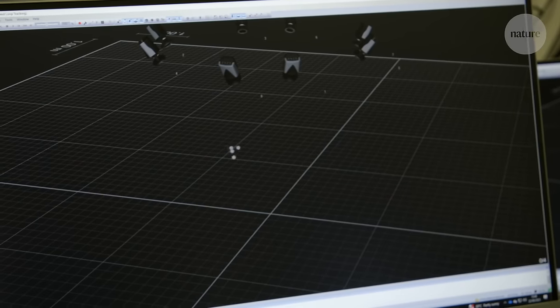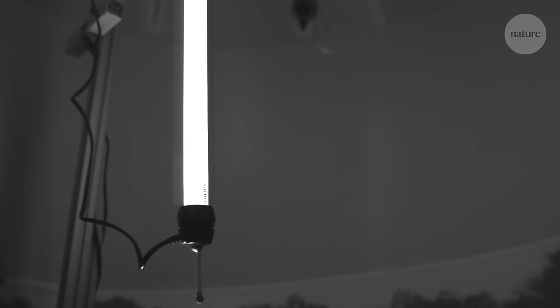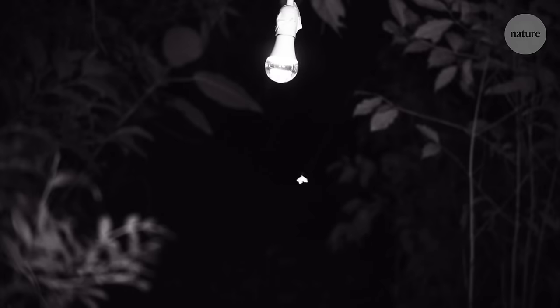Flying insects seem to be twisting to keep their back to the light. Rather than being attracted towards it, they find themselves stuck in a loop flying around it. Have these experiments finally answered the question: what draws the moth to the flame?